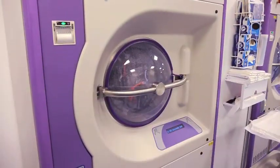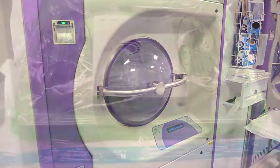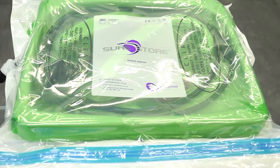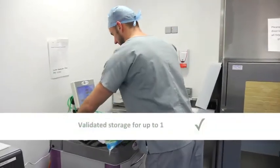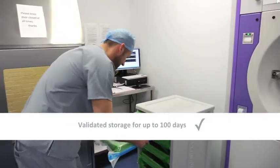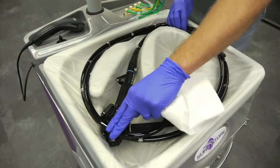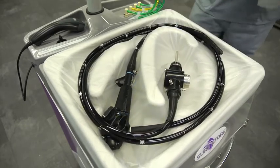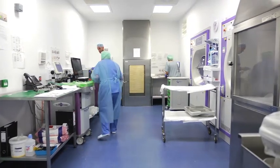Conditioned directly from the Automated Endoscope Reprocessor and completely negating the need for time-consuming air drying, SureStore validates each scope for storage of up to 100 days. The user-friendly SureStore conditioning unit requires no costly installation or endoscope drying facilities and is universal to any AER.